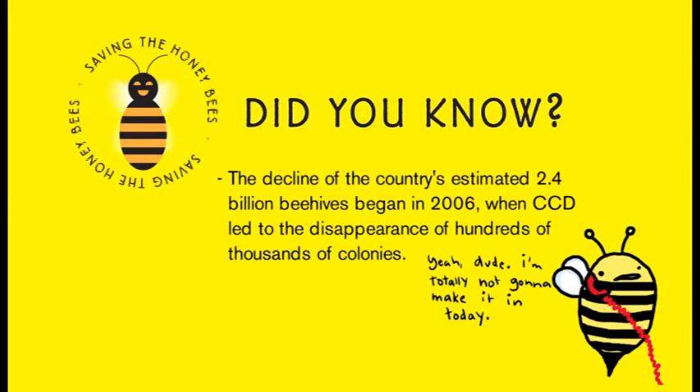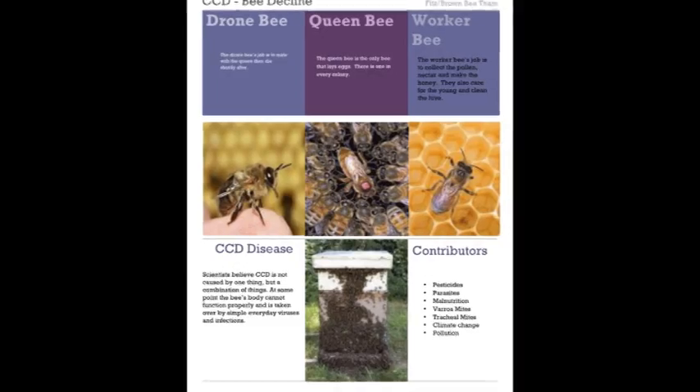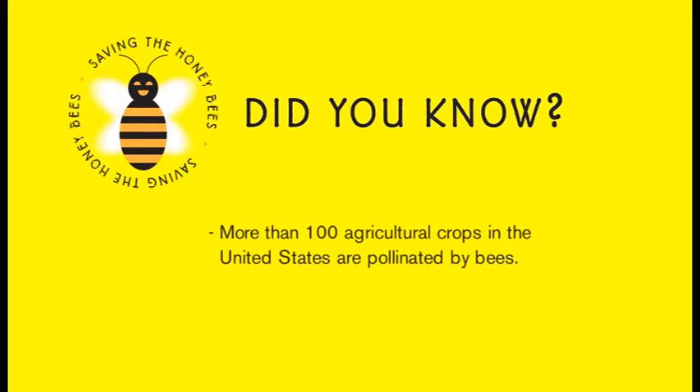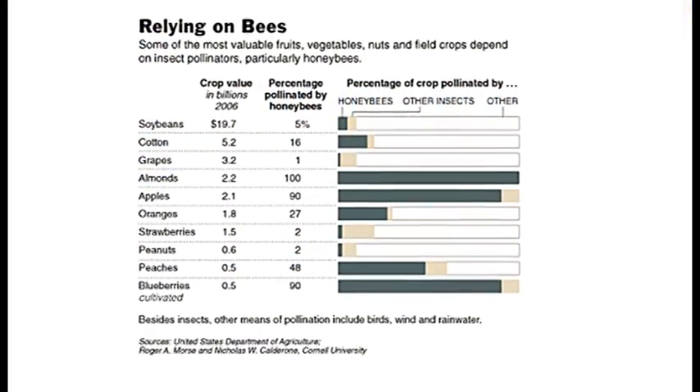I found it kind of surprising how few people knew about CCD. It's called Colony Collapse Disorder, and it's a disorder that bees have that makes them really, really sick, and they disappear from the hive. Colony Collapse Disorder is kind of like bee AIDS. It's killing off bees everywhere. In China, bees have gone extinct. Two-thirds of the human diet relies on bees' pollination, like fruits, vegetables, and wheat, so two-thirds of our diet could disappear.